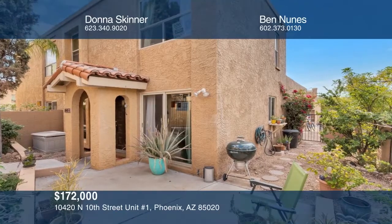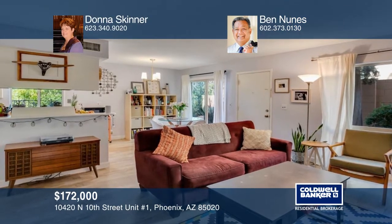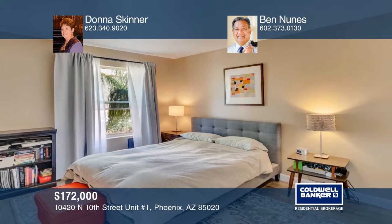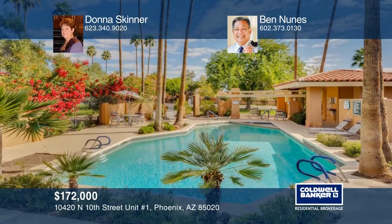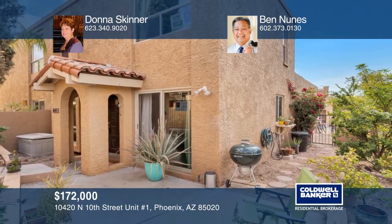This private, secluded two-bedroom and one-and-a-half-bath townhouse is a centrally located retreat in Point Tapatio Community. Shade trees and natural vegetation provide a peaceful environment to enjoy. The home has amazing mountain views and serene green wash views, backs up to the common areas, and is accessible to downtown Phoenix and the freeways. Plan a tour with Donna Skinner and Ben Nunez today.